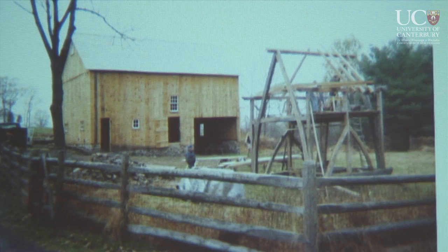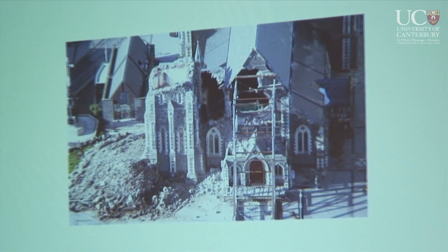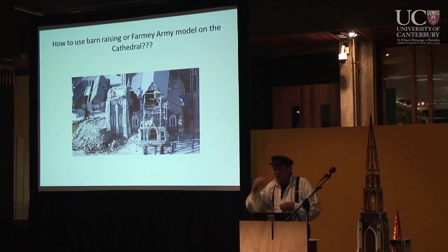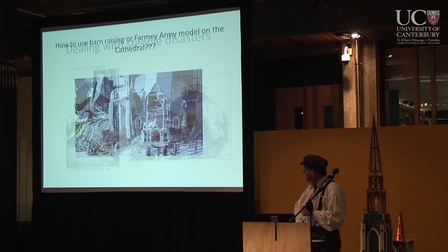I've made a career out of dealing with pre-industrial style building in stone and timber. We could actually use the farming army model or the student army model that was so wonderful in the early days of the quake here. We could use that same community effort to address parts of the cathedral — specifically the bell tower.